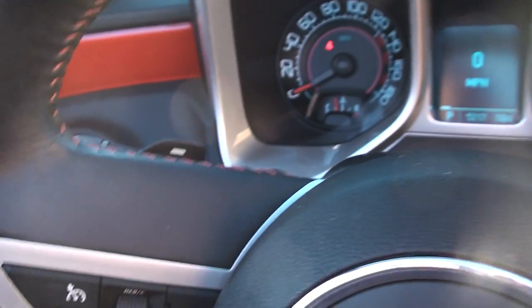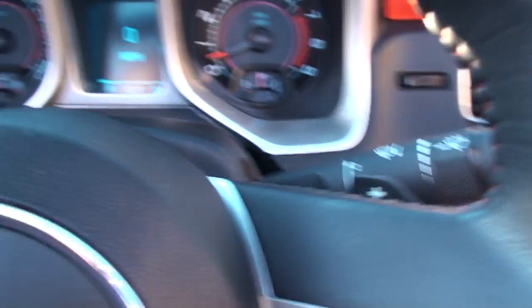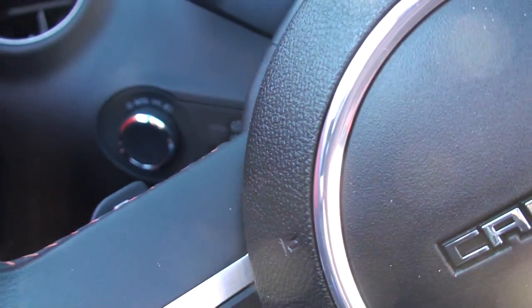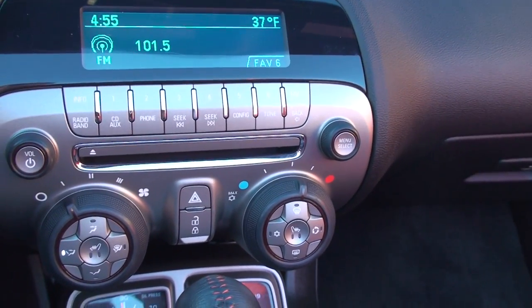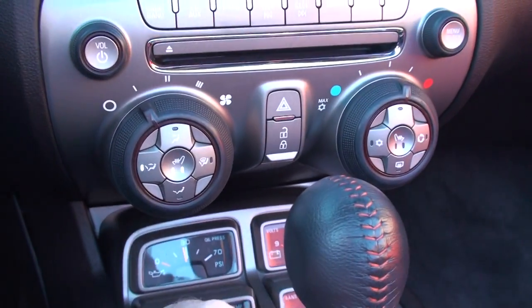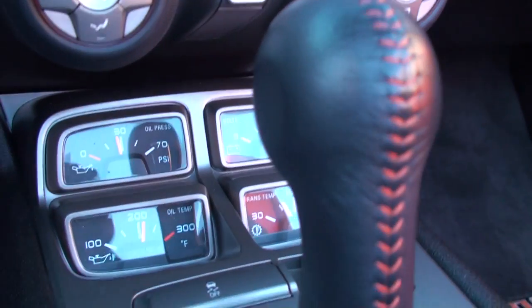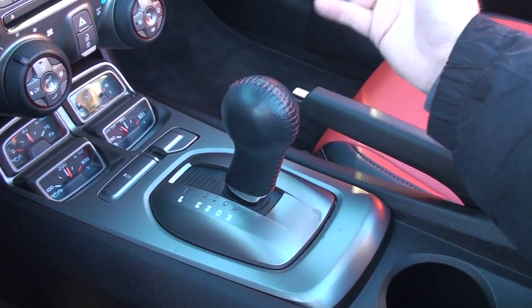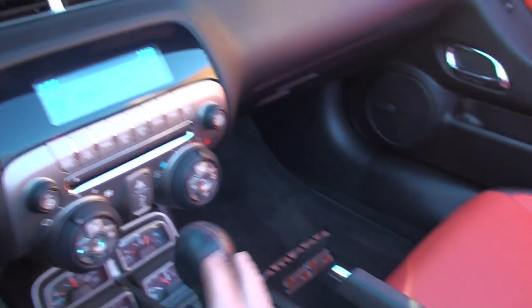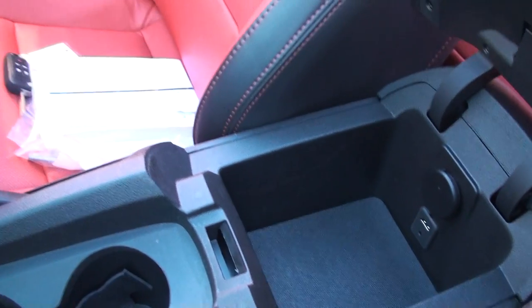It does have a 6-speed automatic transmission with paddle shift — the buttons are right behind the steering wheel. There's wiper control and automatic lights. Nice AM, FM, XM, CD player display with heated seats — great on a convertible. All your gauges, automatic and manual mode with paddle shift, cup holders, storage, USB and auxiliary input.